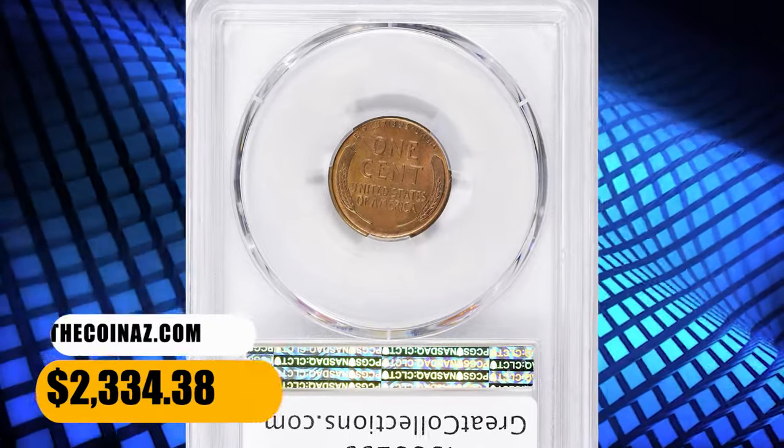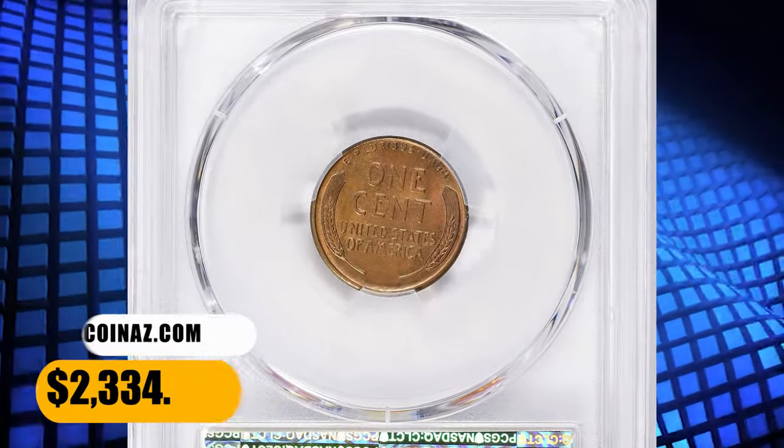This cent ended up selling for $2,334.38 with buyer's fee.